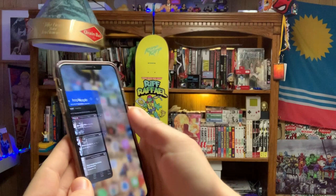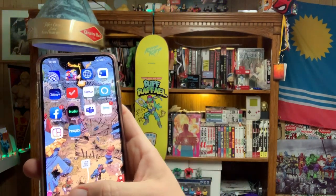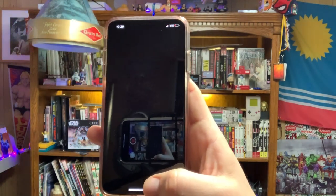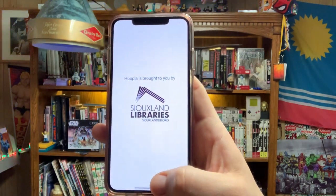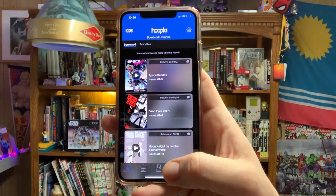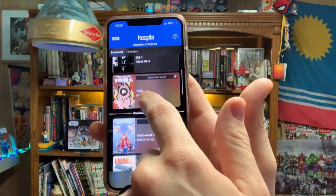We'll close the app right here so you guys can see what it looks like when you fresh open it up. I'll press Hoopla. We get the tag from the Soolian libraries — we appreciate you, Soolian libraries, during this time. And now you get your home screen. As you can see, I read a lot of comic books on Hoopla.